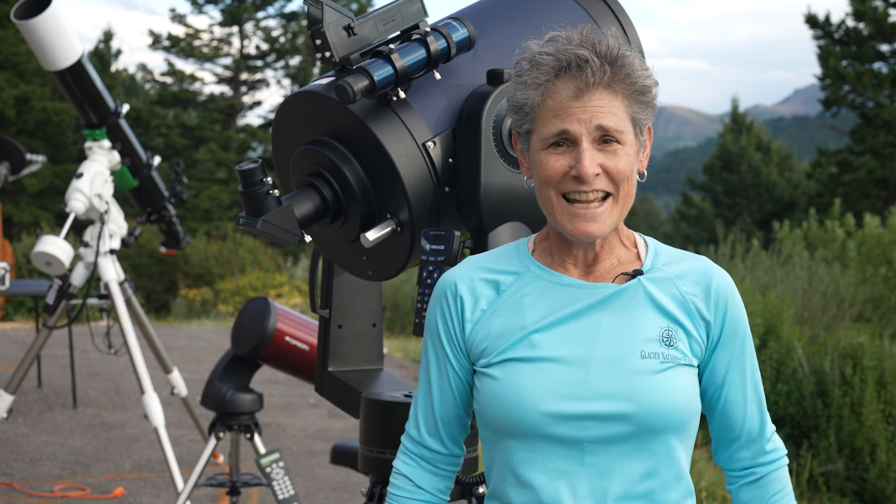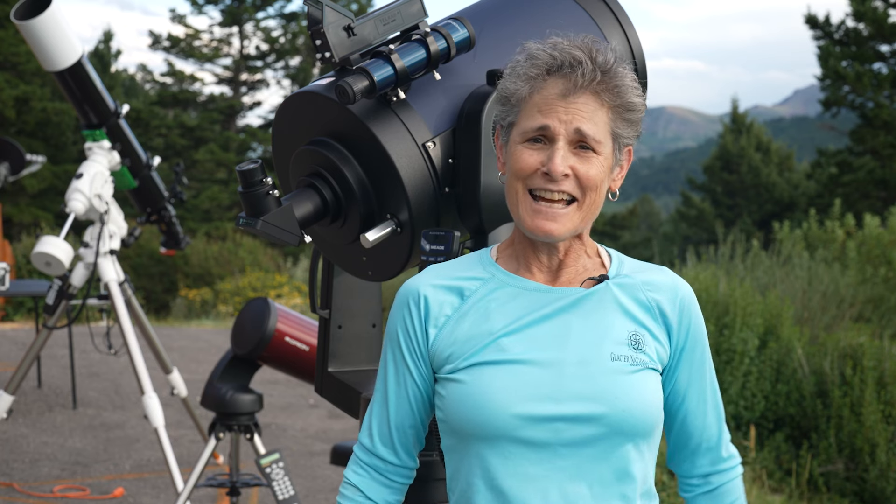Hello, everyone. Sula here, host of Sula's Big Adventures, and this is Chapter 12 of my multi-part series, Sula's Complete Video Guide to Becoming an Amateur Astronomer. Chapter 12: Observing the Planets. Today is August 14, 2022, and today Saturn is at opposition. So what better day to talk about the planets than today?